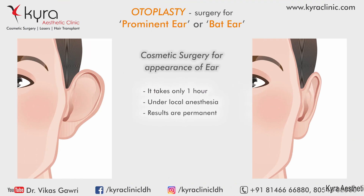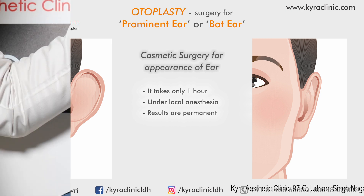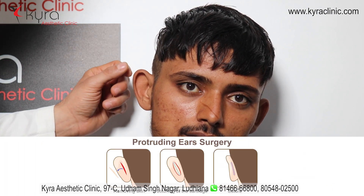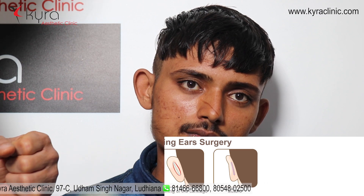The results are permanent and the surgery takes just one and a half to two hours. Results are evident on the same day. We do some dressing for the initial period — we remove the dressing after two days, then stitches on the backside of the ear are removed after eight days.